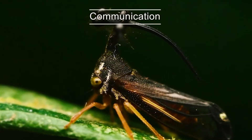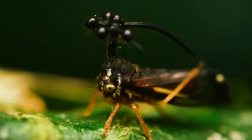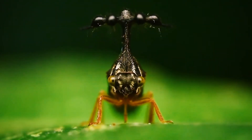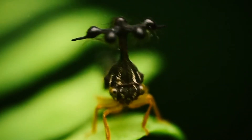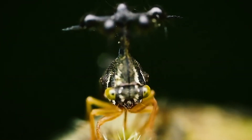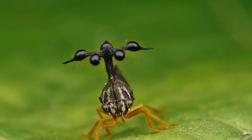Treehoppers communicate through subtle vibrations. These humming sounds don't travel through the air, but through plants. Researchers have been able to record the vibrations of some treehopper species using a variety of highly sensitive equipment. It's believed that treehoppers use these vibrations to alert each other to predators, attract mates, and signal a good place to feed.